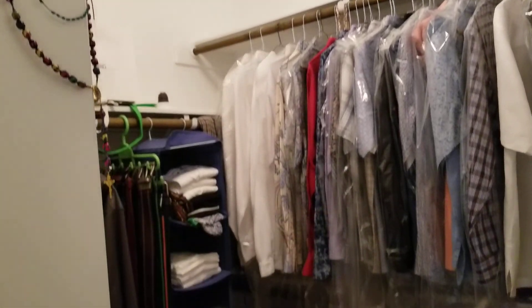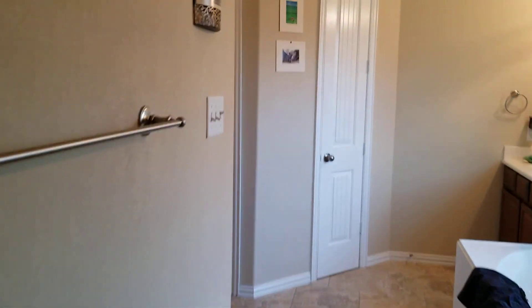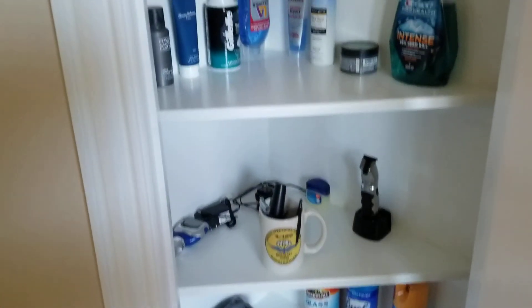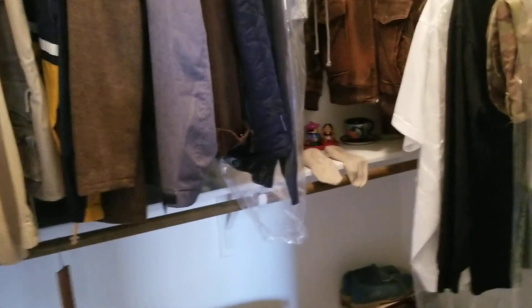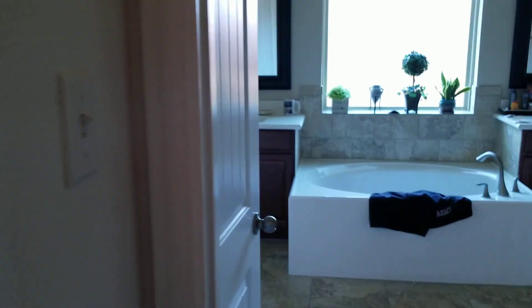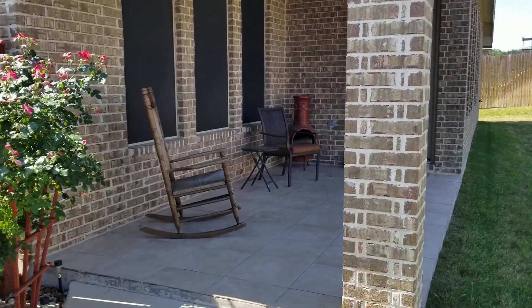You also get a walk-in shower with a sitting stool, a walk-in closet, and then another closet as well. Really high ceilings throughout.